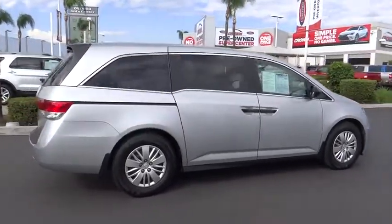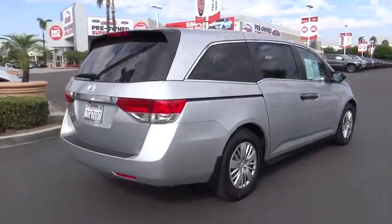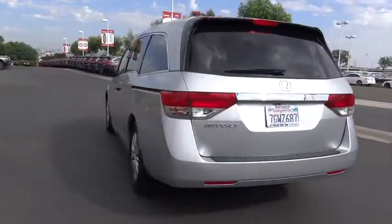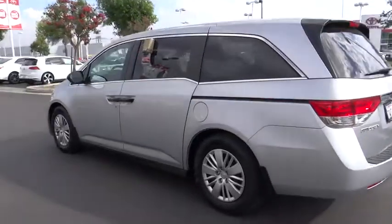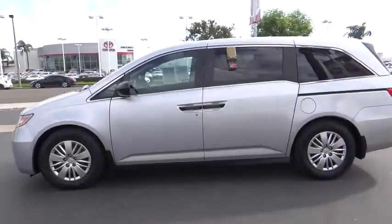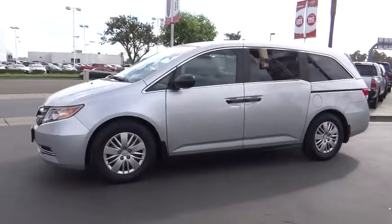This vehicle has less than 45,000 miles. Here are some of this vehicle's great options: power passenger seat, traction control, dual airbags, power steering, AM FM stereo with CD player, four-wheel disc brakes, and electronic stability control.